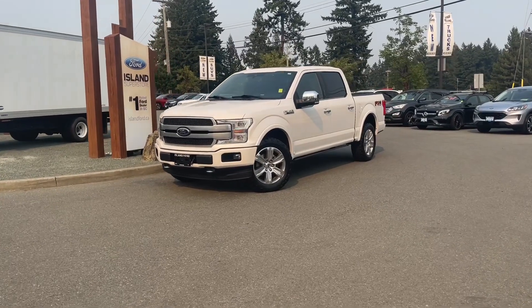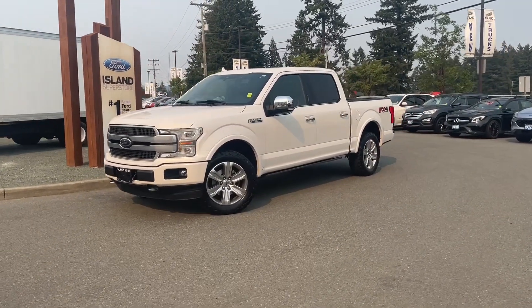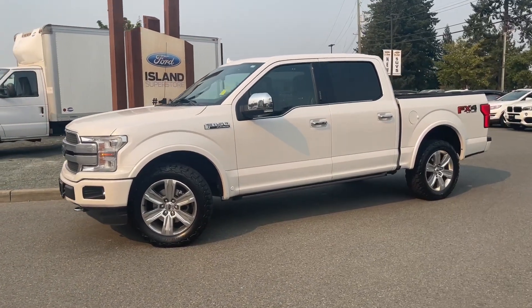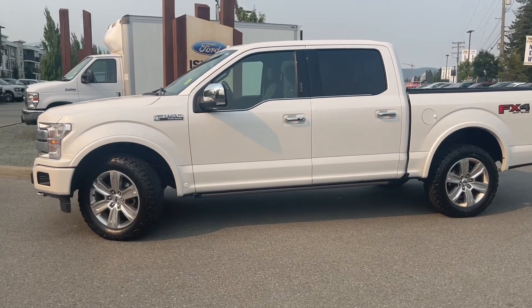It's a great day for a drive, especially in a 2019 F-150 Platinum in white platinum with black leather trimmed seats, interior seating for five, four doors, and a five and a half foot box.